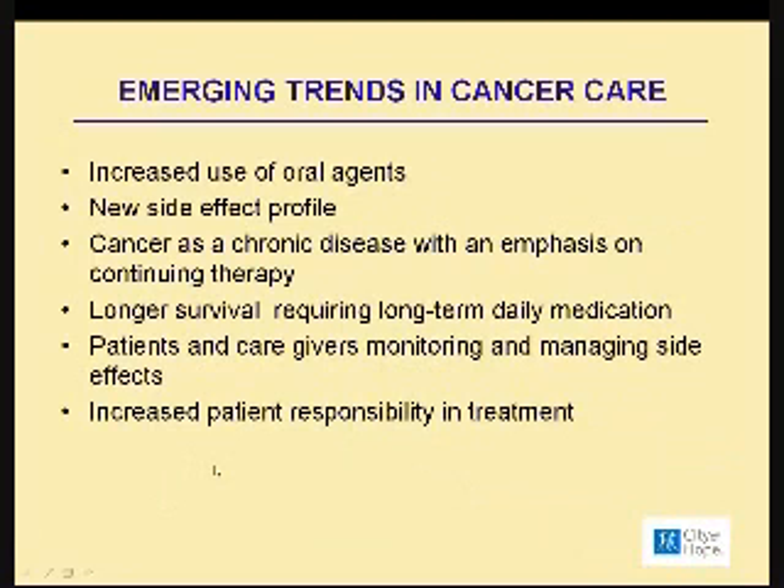As we all know, there are emerging trends in cancer care today. Many of you are already taking oral agents to treat your cancer. There is an increased use of oral agents, not just in kidney cancer, but across the board for all solid and blood type of malignancies. What we've seen with these medications is that there is a new side effect profile. The good news is that we have been treating patients for many years now with these medications, so we are quite familiar with what the side effects are, and we feel that we have some pretty good techniques and management skills that patients can use to actually decrease the intensity of the side effects.